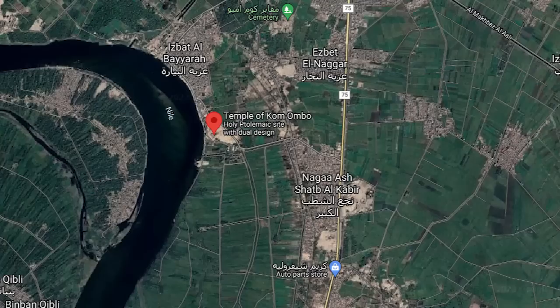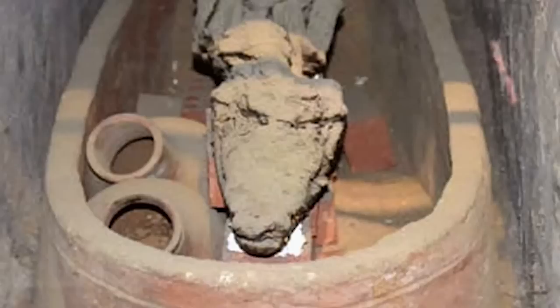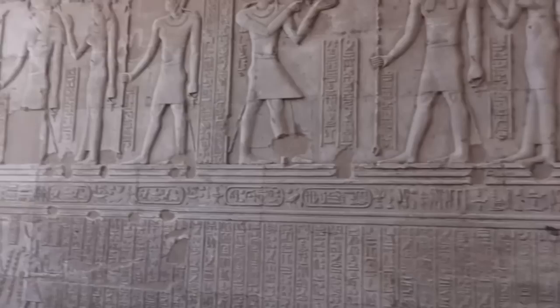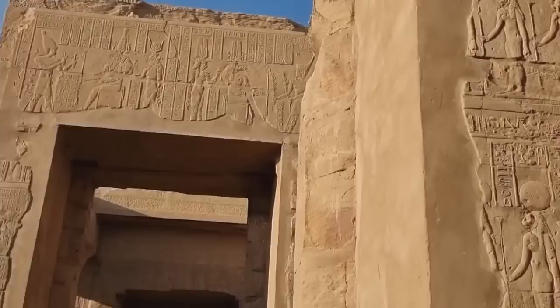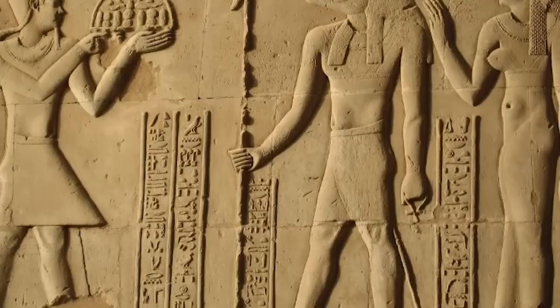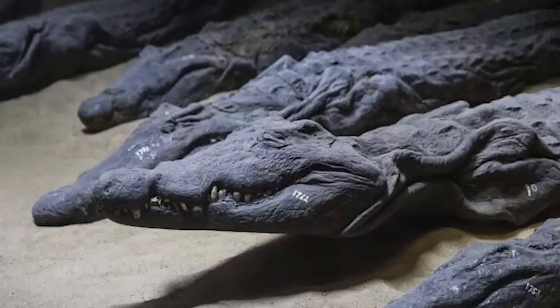The Temple of Kom Ombo is full of mysteries. The mummified remains of several hundred crocodiles were recently found underneath the temple, finally explaining some of the markings on the walls. Unusually for the Ptolemaic period, the temple is divided into two halves — two halls, two courts, two sanctuaries, and even two entrances. Half of the temple is devoted to worshipping Sobek, the other half to Horus, and the Sobek half is covered in crocodile paintings.